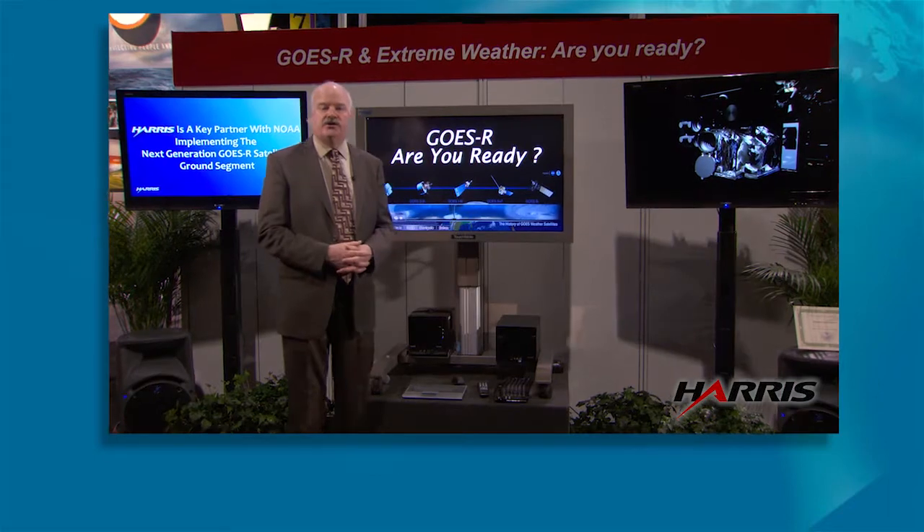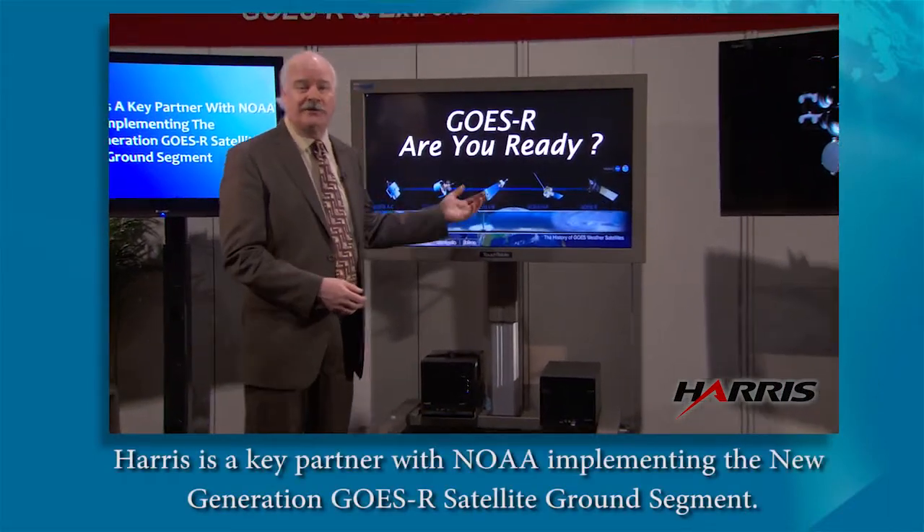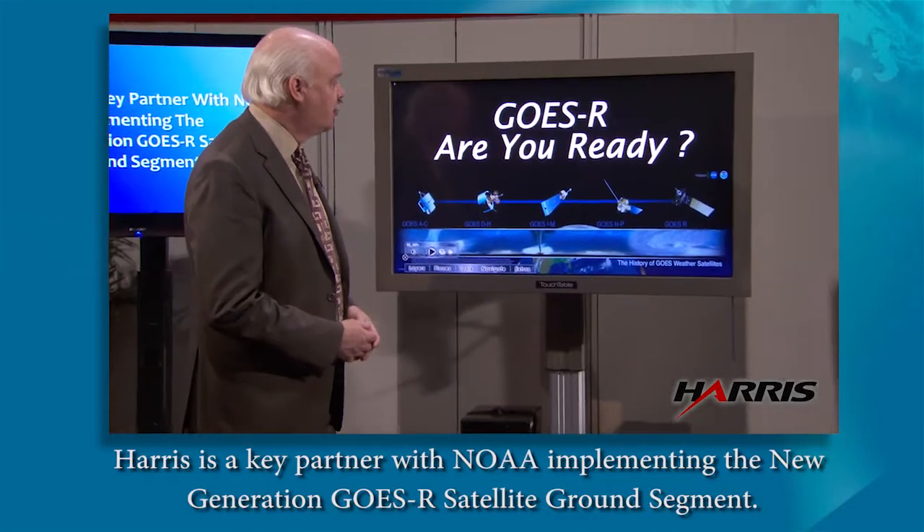What we're going to demonstrate here is some of the data sets that are going to be coming out of GOES-R. So that's why the title is GOES-R: Are You Ready?